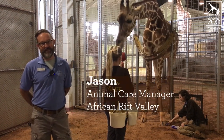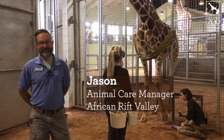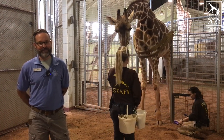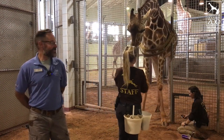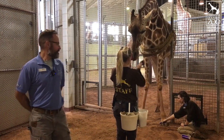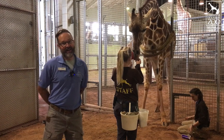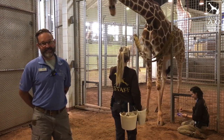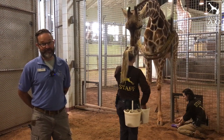Hi everyone, I'm Jason, Animal Care Manager in African Rift Valley here at the Cheyenne Mountain Zoo. Today I'm coming to you from one of our special places inside the barn. This is where we do voluntary husbandry training with our giraffe. Today with me are Rachel and Molly, two of our outstanding keepers here at the zoo. And of course the star of this update is Bailey, our 10-year-old expectant giraffe mom-to-be.